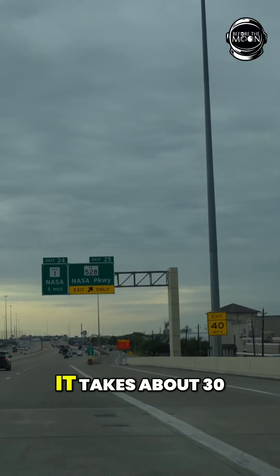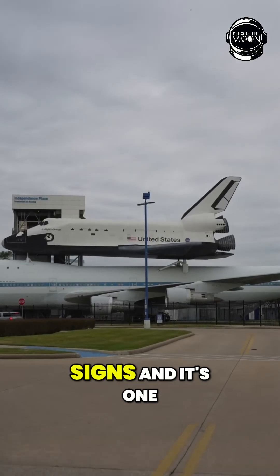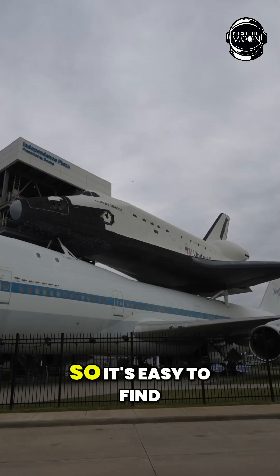From downtown Houston it takes about 30 minutes to drive to the Space Center. There are lots of signs and it's one of the biggest attractions in the city, so it's easy to find.